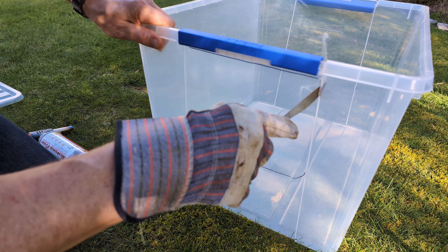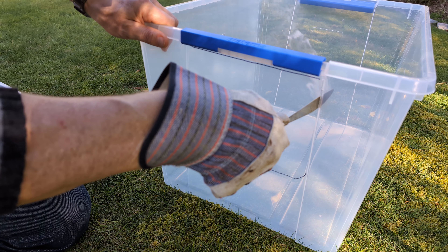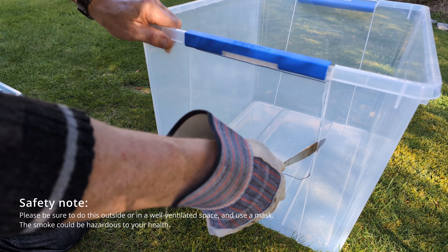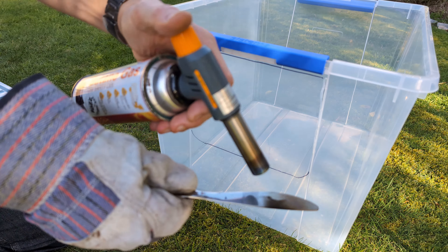You just need to let the head of the knife do the work and it will slide down that cut really pretty easily. With this container, I used the indentation line here to make the cut, just to keep it looking as tidy as possible.